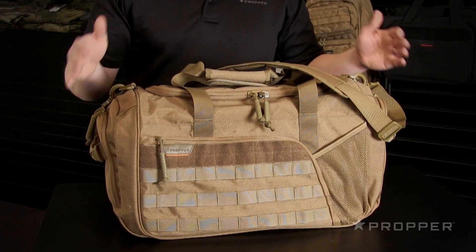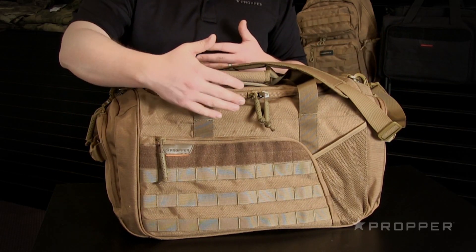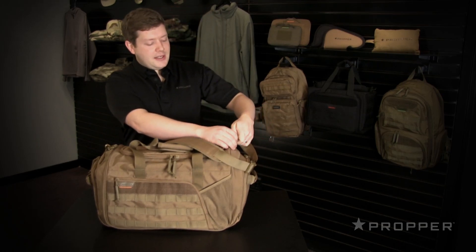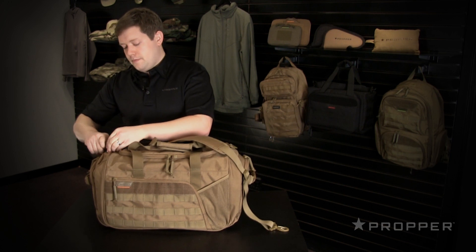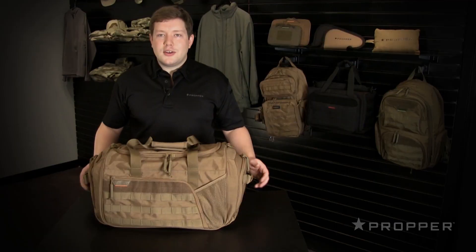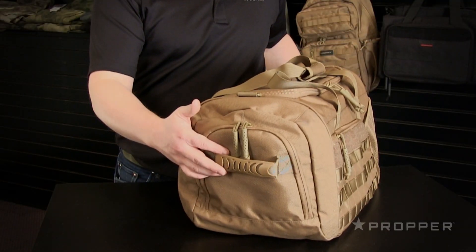It's 12 and a half inches high, 23 inches wide, and 11 inches deep. It's got a padded adjustable shoulder strap that's easily removed, as well as a carry handle on top. You'll also notice these extremely durable drag handles on either side.